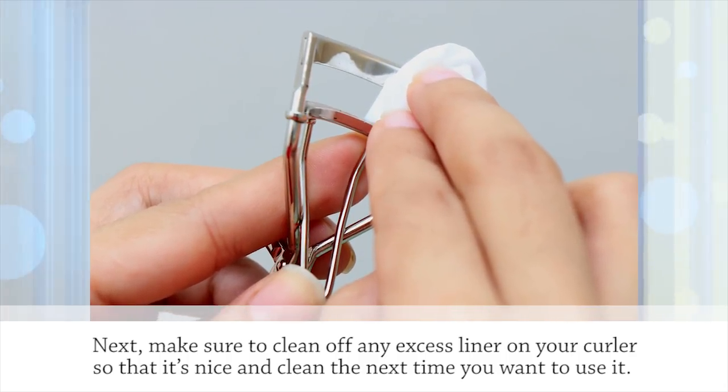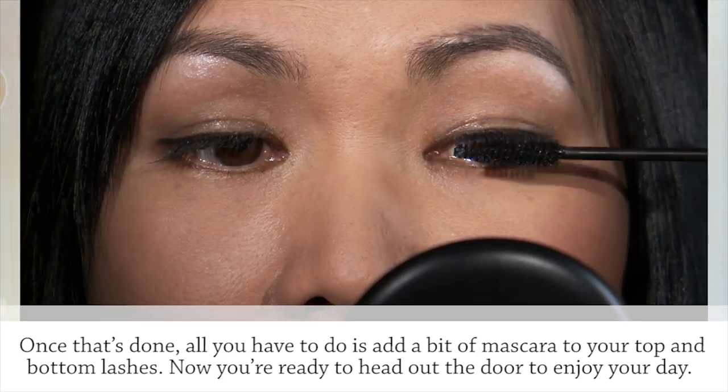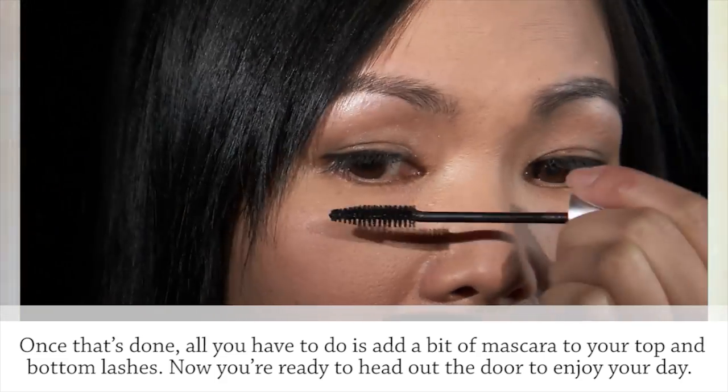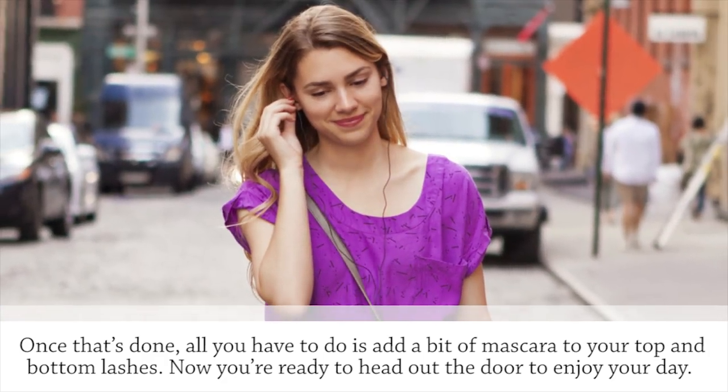Next, make sure to clean off any excess liner on your curler so that it's nice and clean the next time you want to use it. Once that's done, all you have to do is add a bit of mascara to the top and bottom lashes. Now you're ready to head out the door to enjoy your day.